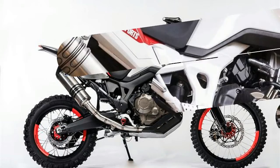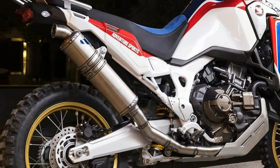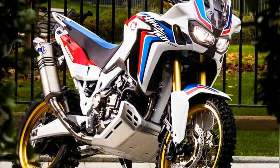Guess what news is even better than the Africa Twin returning for 2017? We get the tri-color — red, white, blue — Africa Twin with bronze wheels in the USA for 2017.